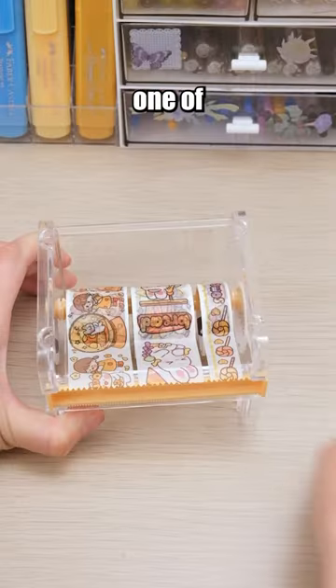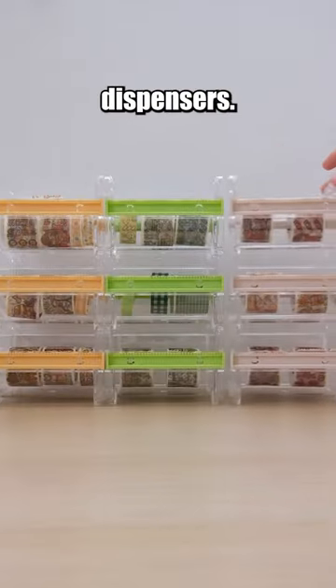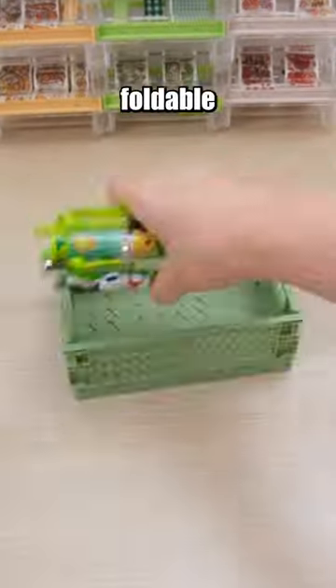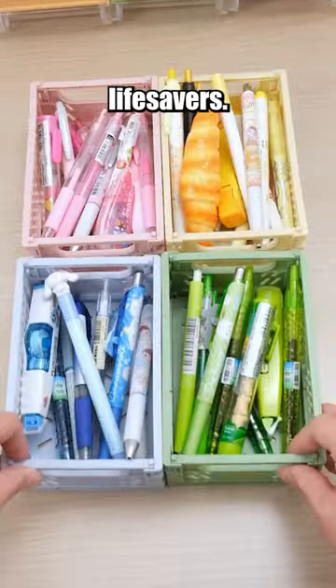As for washi tapes, grab one of these cool stackable washi tape dispensers. And for gel pens, markers, correction tapes, and other stuff, these foldable storage boxes are lifesavers.